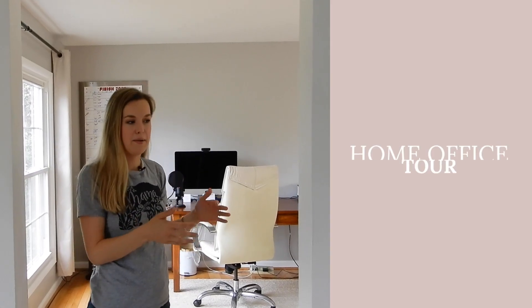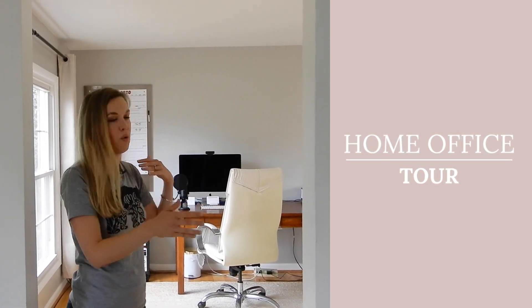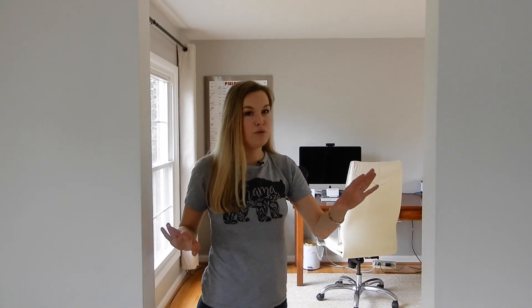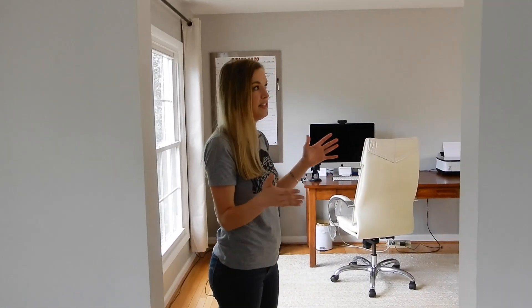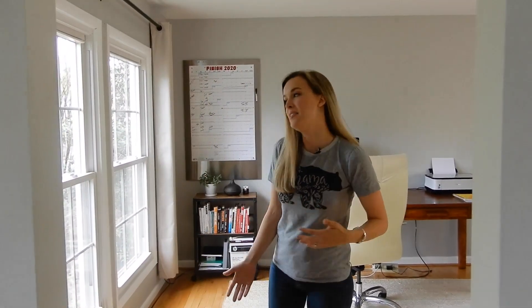My office and my workspace just kind of flow off of our living room. I think it was just like a family room or a multi-purpose space of some kind, but I kind of just took it over for my business. There are no doors and there's not a ton of sound privacy in here, but it works for now. Eventually one day I would love to have a dedicated home office with doors for taking calls, but it is a really big space.